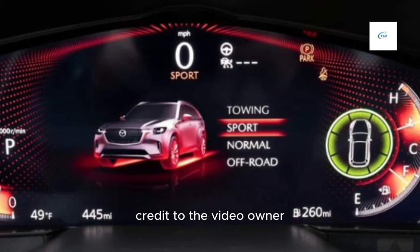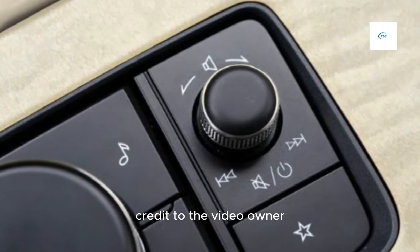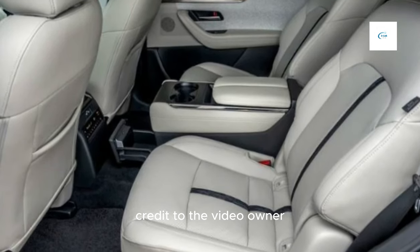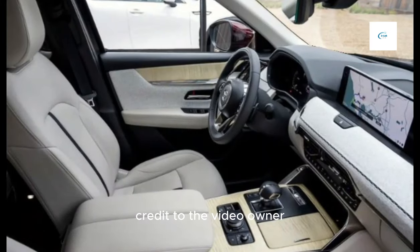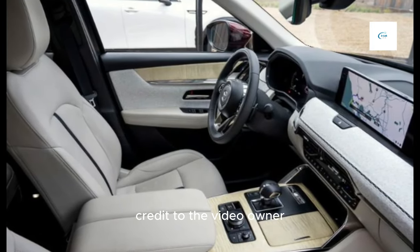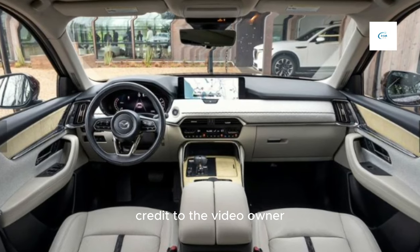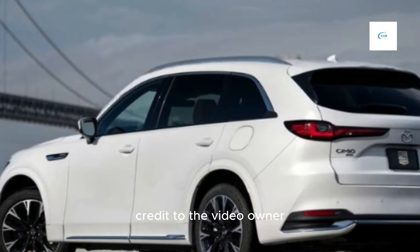Cons: the third-row seating is a bit cramped, cargo space is limited with all three rows of seats up, and some rivals offer more features and technology. Overall, the 2024 Mazda CX-90 is a good choice for families looking for a stylish, comfortable, and fuel-efficient SUV, or for those who want a vehicle with a premium feel.